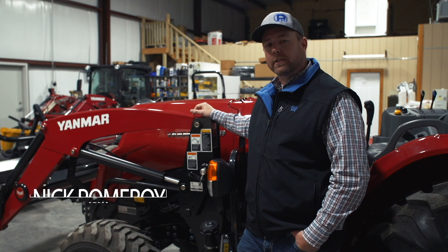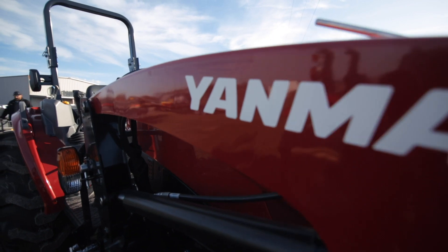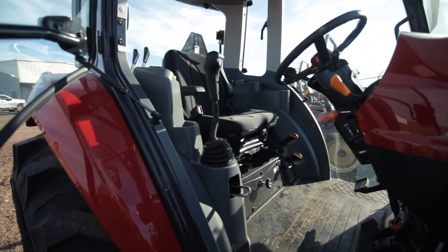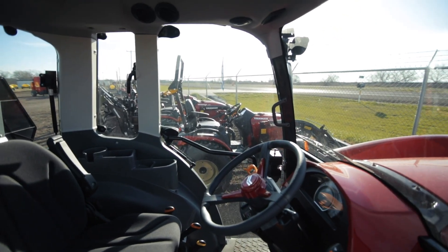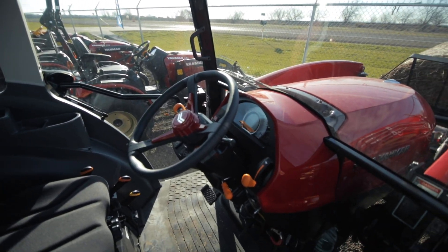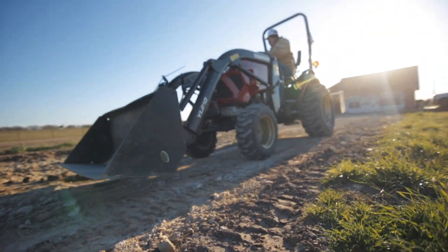If you're shopping for a new compact or subcompact tractor, you really ought to consider a Yanmar. There are a few things that make Yanmar unique, and probably the most important is that this is truly a Yanmar tractor — everything from the engine to the PTO shaft is designed and built by Yanmar. When you buy a Yanmar tractor, you get 10 years of powertrain warranty. It's second to none in the business.